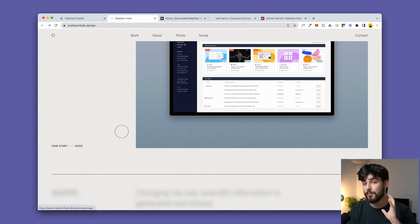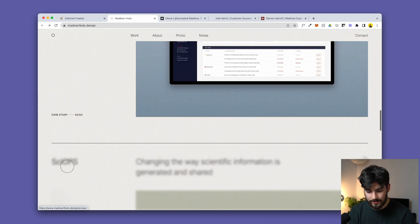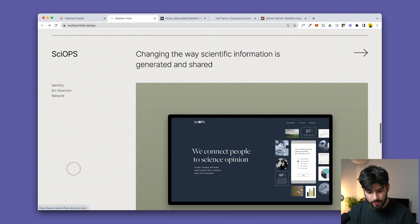As a side note, if you scroll down there's a Gaussian blur effect happening with the text, descriptions, and tags. I just want to point that out because it's chef's kiss — it's amazing.